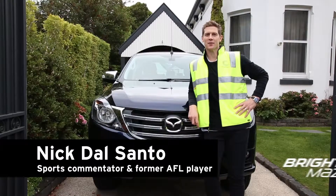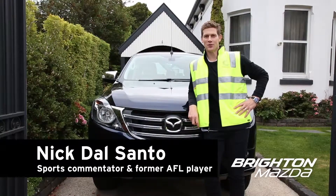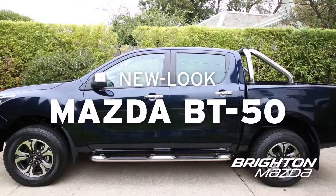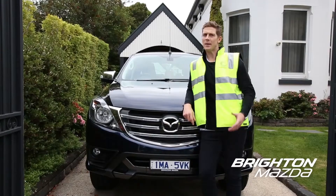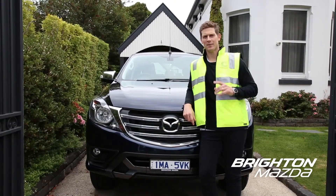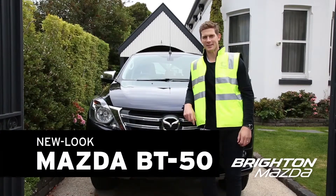Nick Dalsano here, brand ambassador for Brighton Mazda. Let's talk the New Look BT50. I've been an ambassador with Brighton Mazda for years and in that time I've driven a whole lot of Mazda. But my favourite car yet, the New Look BT50.